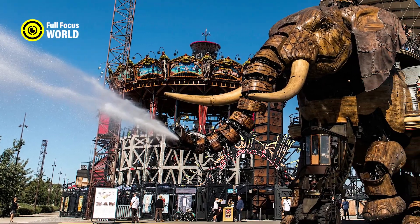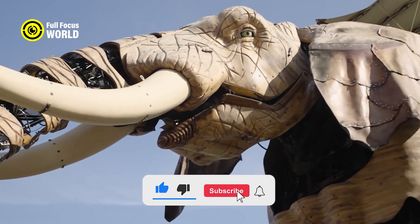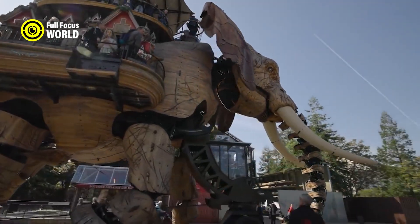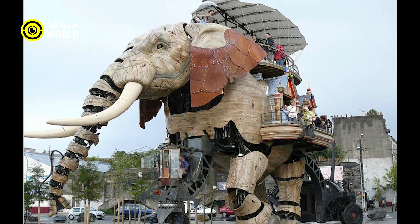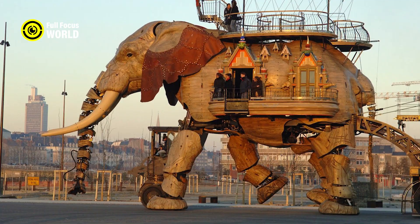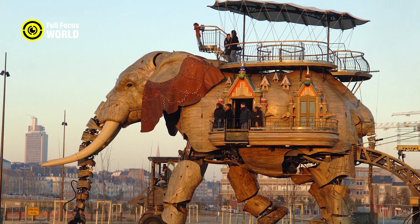It can communicate with other robots and humans using sound, light, and radio signals. The robot elephant is powered by a rechargeable battery that lasts for up to 12 hours. It has sensors and cameras that allow it to detect and avoid obstacles, as well as a self-diagnostic system that alerts the operator of any malfunctions. It can also perform basic maintenance and repairs on itself using its trunk and tools stored in its body.